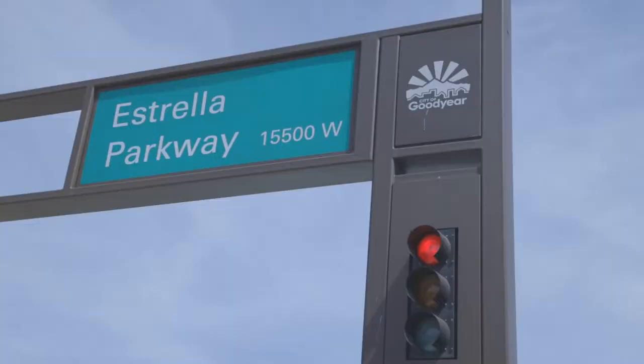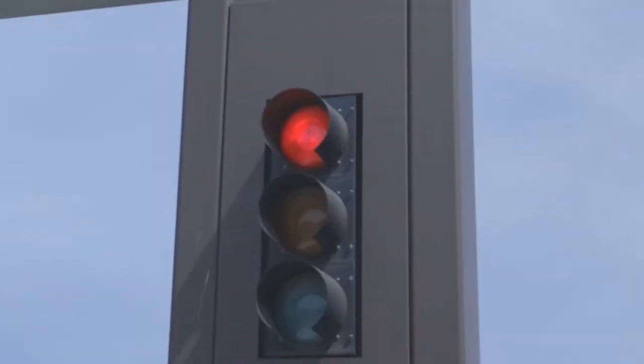Traffic management has changed substantially. It's a delicate balance just trying to keep traffic moving in the city of Goodyear.